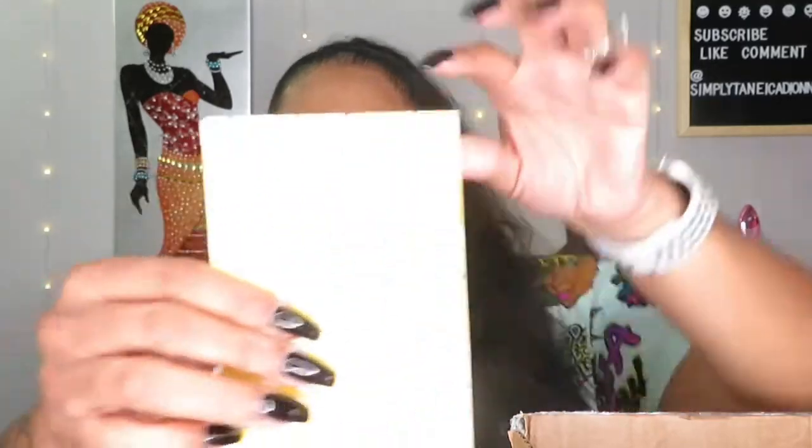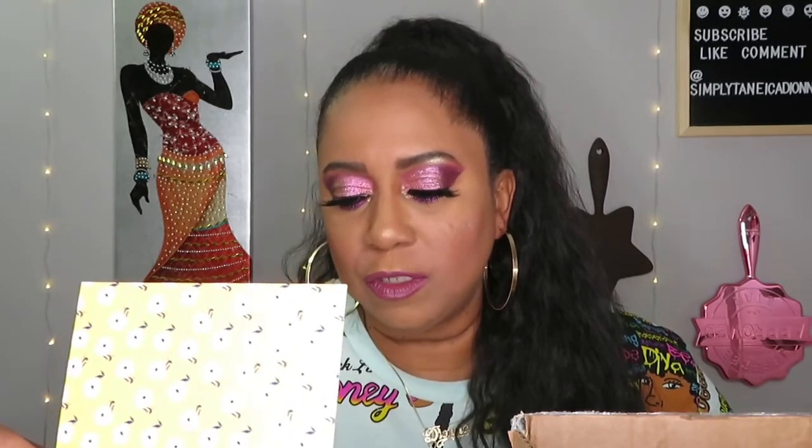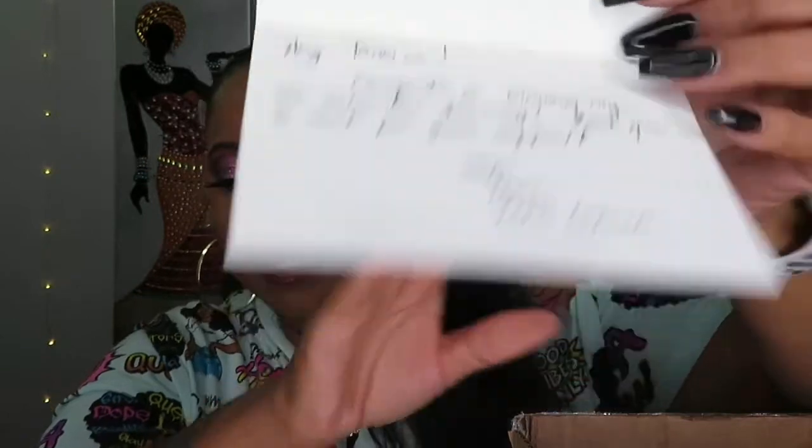I'm going to open the envelope — it comes in this little blue envelope. I'll open it from the back since the front has her address and mine, which I don't want to show. Let's see the card — how cute! Little flowers, really really cute. It reads: 'Hey Tanika, congrats on winning my 500 subscriber giveaway! Thank you so much for your support. XoXo Terry from Terry's Corner.' How cute!